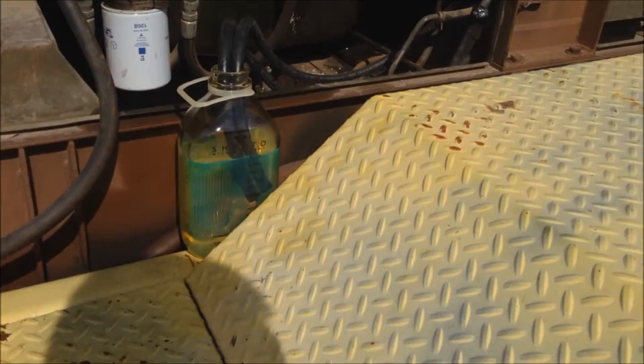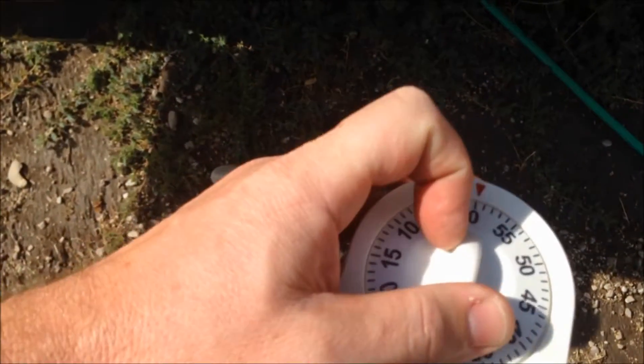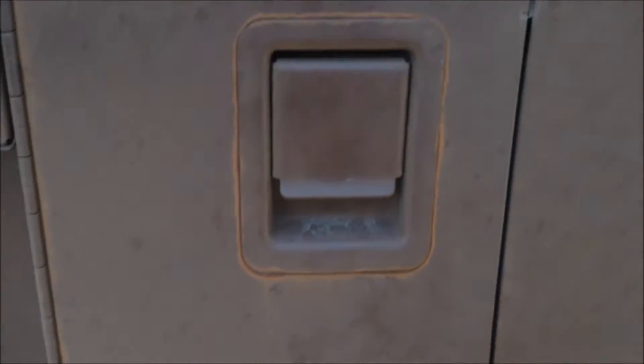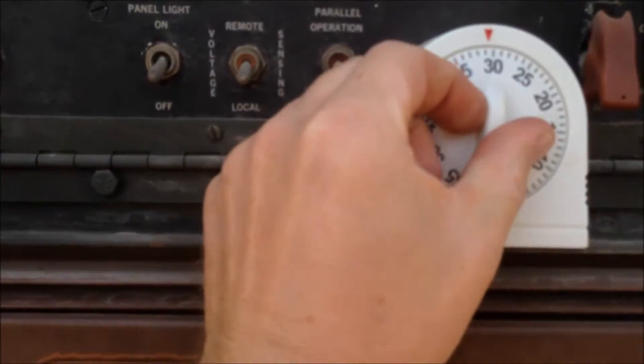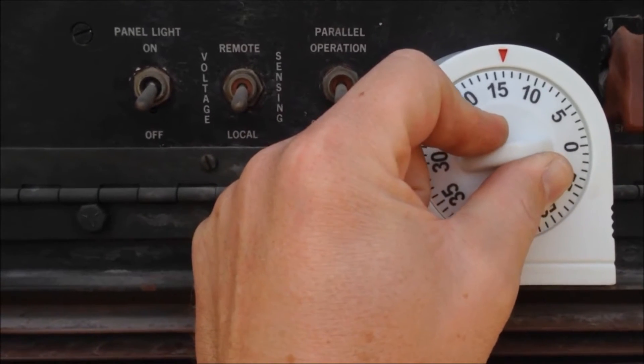Alright, let's just get going on this thing. I'm going to set this for 10 minutes.